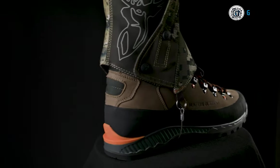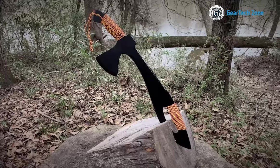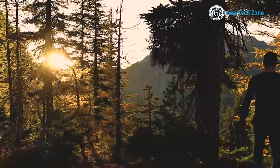From portable water filters to multi-tools and tactical watches, these gadgets can make a significant difference when it comes to your safety and survival. Don't wait until it's too late — invest in these survival gadgets today and be ready for anything that comes your way.